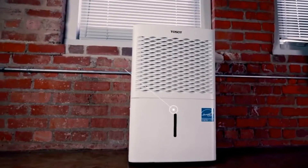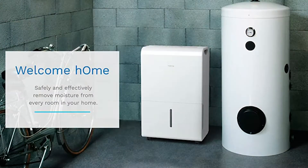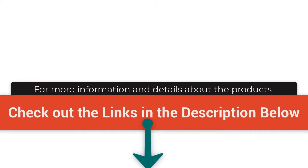When it comes to dehumidifiers for garages, there are a number of options on the market, which makes it difficult to choose the best one. In this video, we compiled the list of the top 5 best garage dehumidifiers on the market today. Be sure to watch till the end of the video for our best recommendation. If you want more information or updated pricing on the products mentioned here, check out the links in the description below.